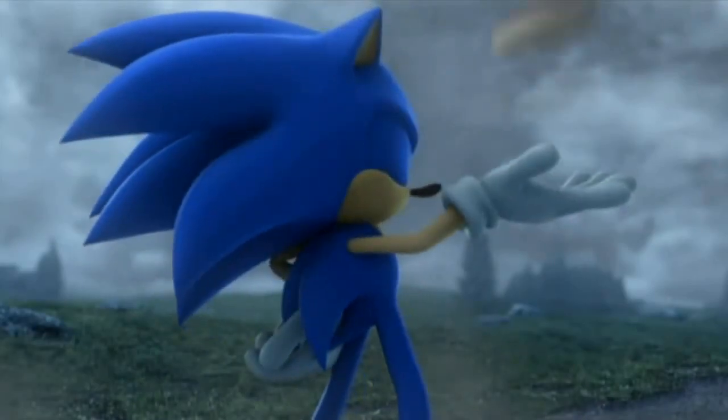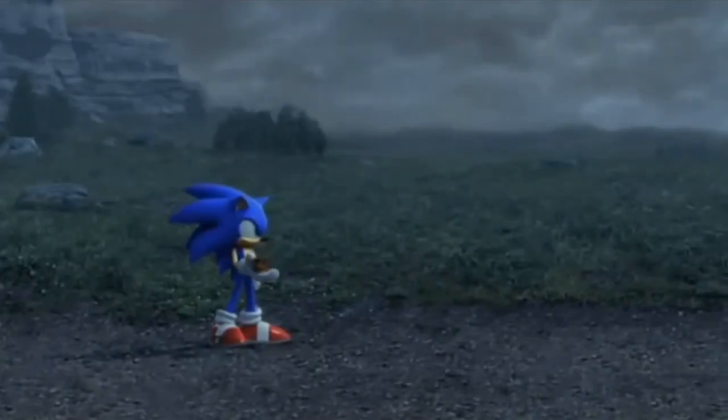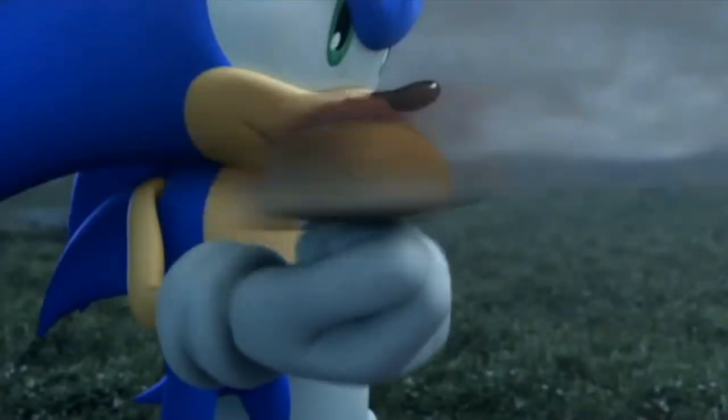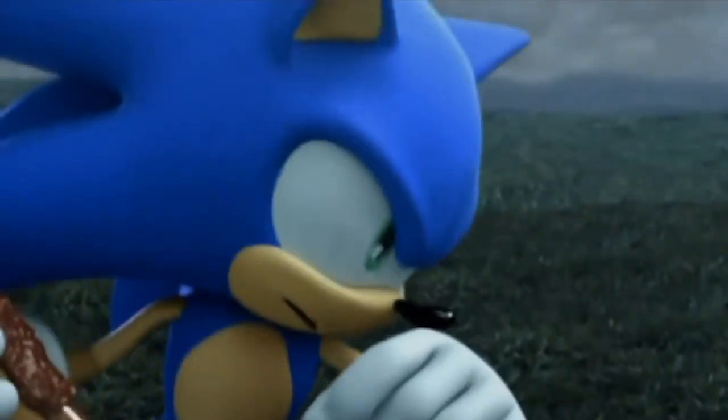Sonic and the Black Knight, being a Wii title, would once again refer back to the stylized realism that Secret Rings did, just with a bit more polish. The CGI cutscenes are a good way of viewing the intended look of the world, and through them it's clear they're supposed to be more detailed than those of Heroes, for example.